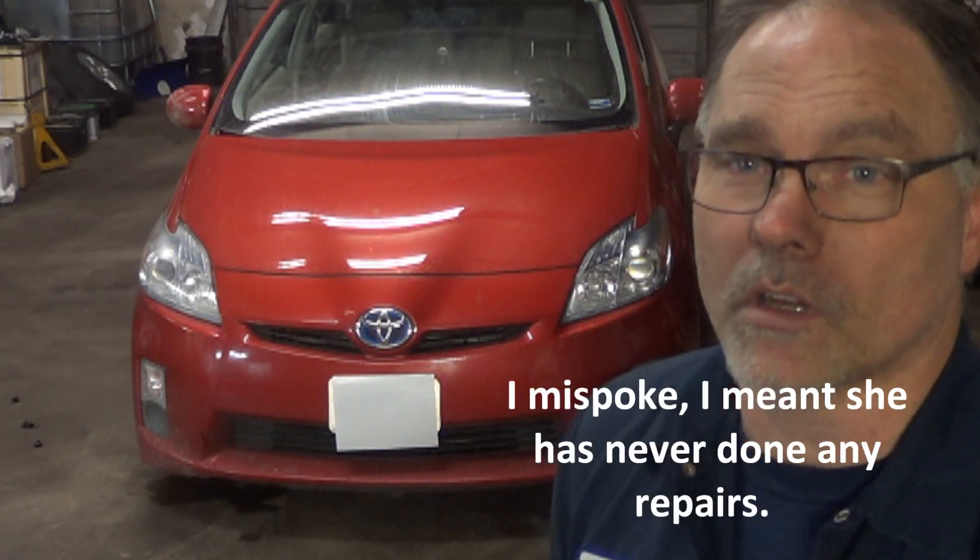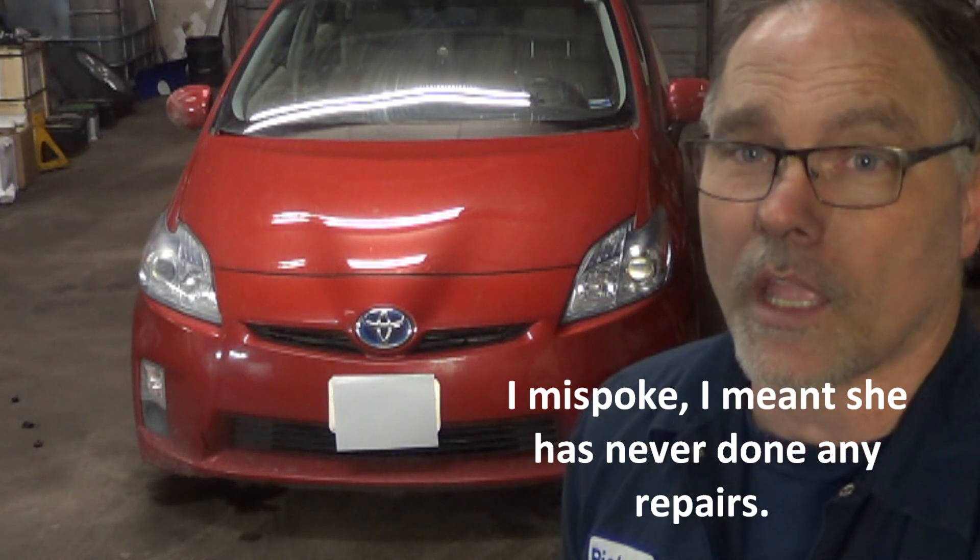She has never done any maintenance to the car other than oil changes and a battery or maybe two batteries. I don't mean the hybrid car battery — I mean just the little 12-volt battery that sits in the trunk. She hasn't done brakes on the car.